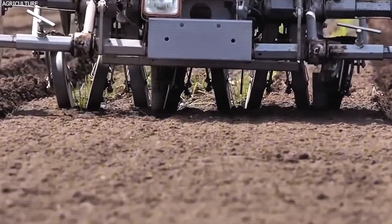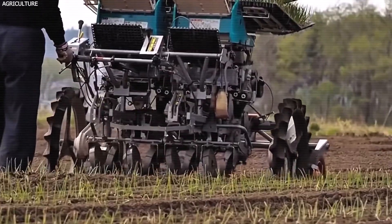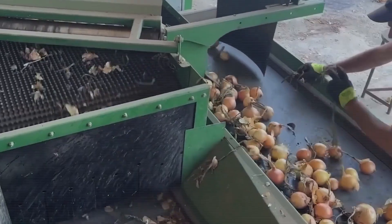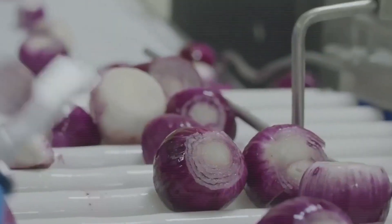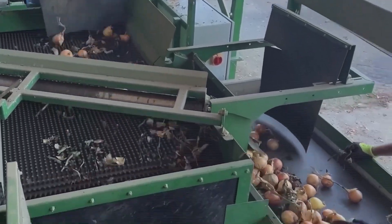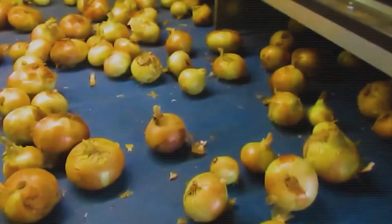With continued investments in research and technology, the future of onion farming in the U.S. looks promising, ensuring a steady supply for both domestic consumption and export markets. The demand for organic onions is growing, with production increasing by 24% over two years, and farmers are implementing sustainable practices including crop rotation and reduced chemical use. Investments such as a $5.2 million grant for mechanical harvesting of short-day onions indicate a strong commitment to innovation, as American farmers adapt to ensure efficient and sustainable onion production.